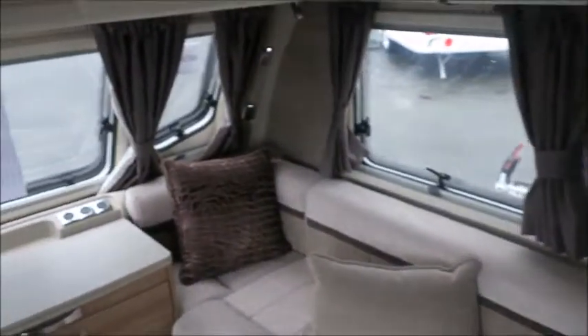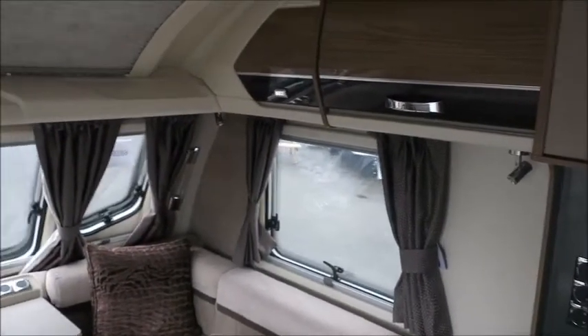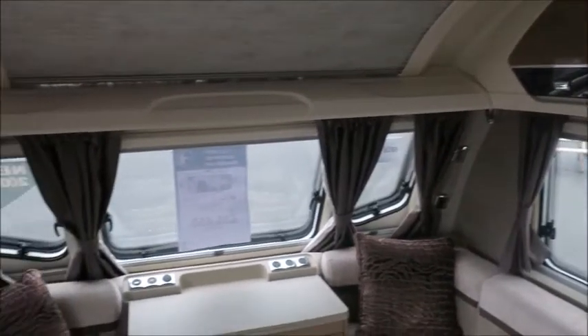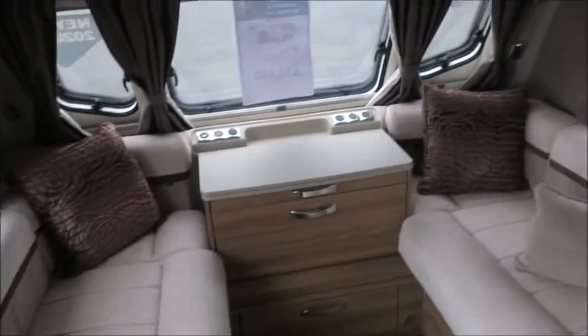So let's have a look inside. There are a few things you notice straight away with this caravan. As you probably saw on the signage outside, it's actually an eight foot wide model — it's slightly larger than a lot of our new caravans, so it definitely feels very spacious.